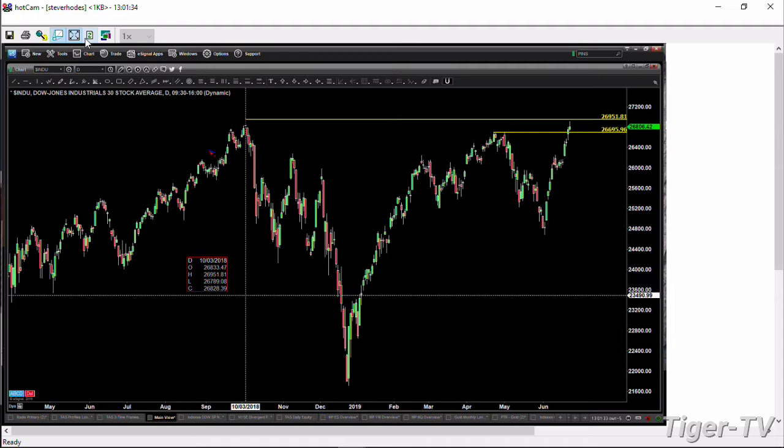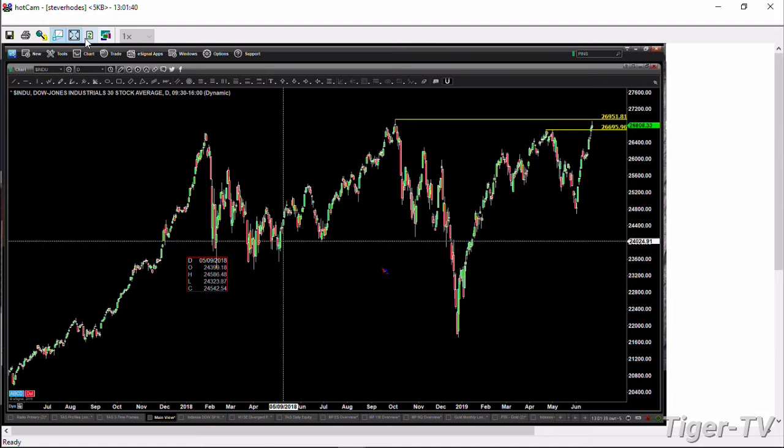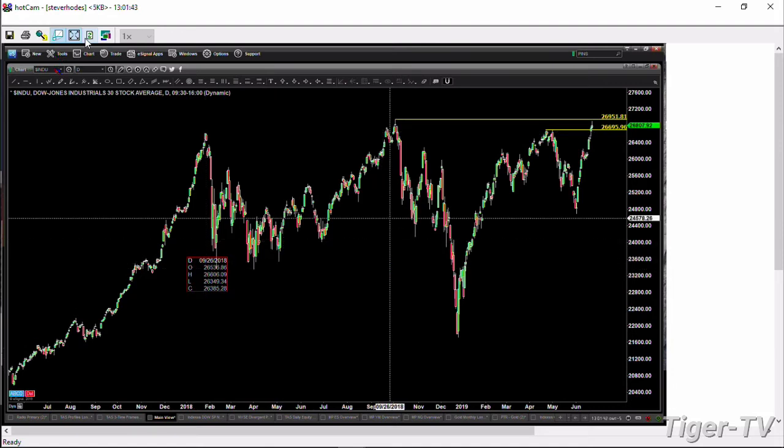What happens if we go back even further? That October level was above the January level. So at this stage here, no failures inside of the Dow.